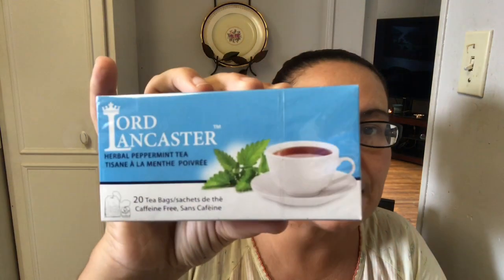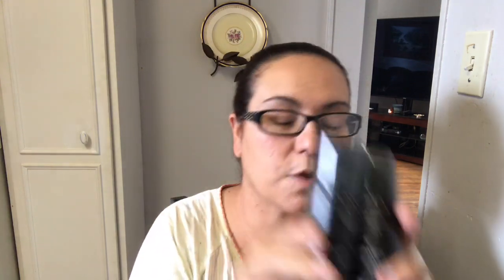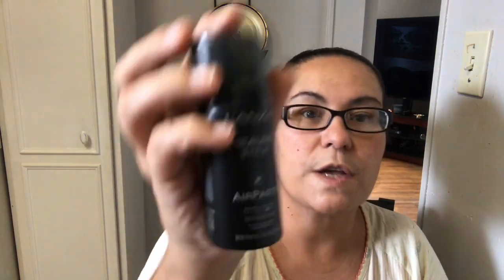I picked up Lord Lancaster herbal peppermint tea, 20 tea bags — I love peppermint tea. I also grabbed Lotus Biscoff original caramelized biscuits; I saw a lot of people haul these and say they're delicious, so I picked up two packages to give them a try. And I found new Lanza Healing Style Air Paste Control Finishing Hairspray in 48-gram bottles — I picked up three of those to try.